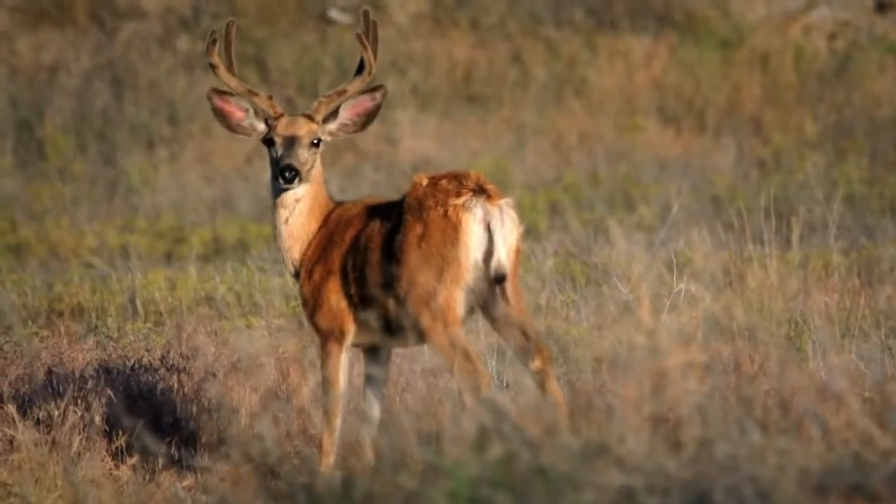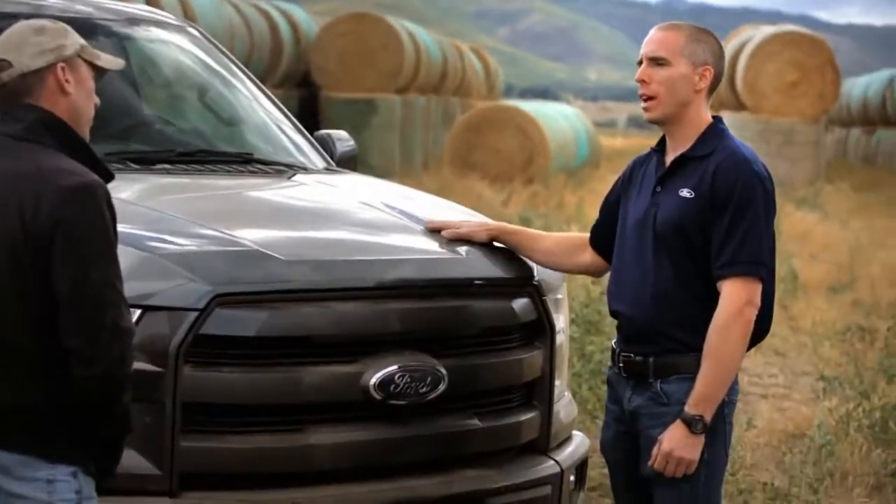I'm Keith Weston, Vehicle Dynamics Supervisor for Ford Motor Company. We're testing out the new 2015 F-150. We're here to try to convince you this truck will do everything you need it to do. We've completely re-engineered this vehicle — it's about 700 pounds lighter than the outgoing truck. Every pound we took out of this truck goes to you in terms of load-carrying capability.